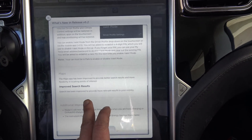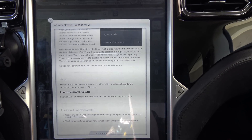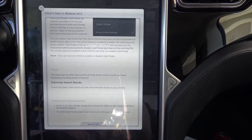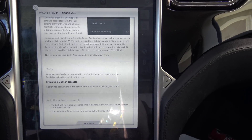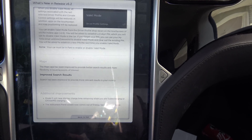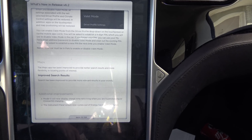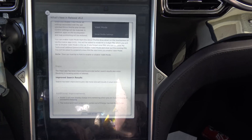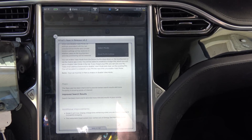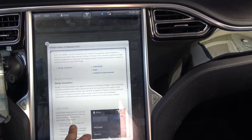Let's cover maps. The maps app has been improved to provide better search results and more flexibility in locating points of interest. Model S will now display charge time remaining when you are supercharging or CHAdeMO charging — finally, I don't know why this wasn't in there from the beginning. The instrument panel screen now comes out of energy-saving mode quicker. I can vouch for that, and my always-sluggish door handles popped out almost scaringly fast this time when I touched them — a major improvement.